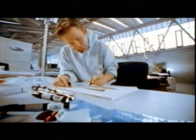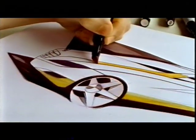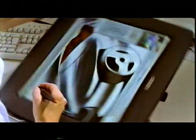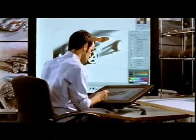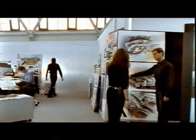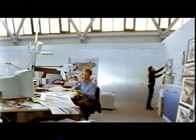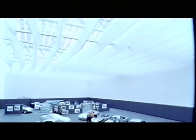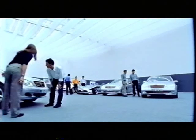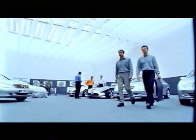At Mercedes-Benz, the process of creating an automobile is seen as a whole. For this reason, all the areas involved in automobile development are grouped within the MTC. Circa 9,000 designers and engineers work here, across all functions and hierarchies, to create the future of the automobile.